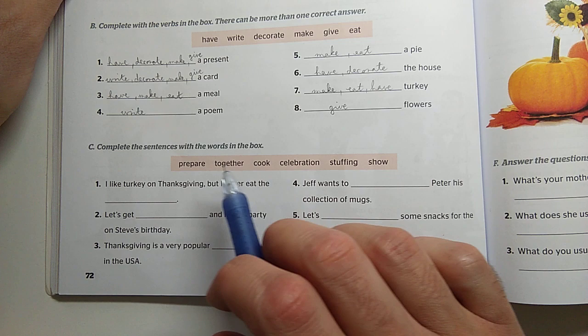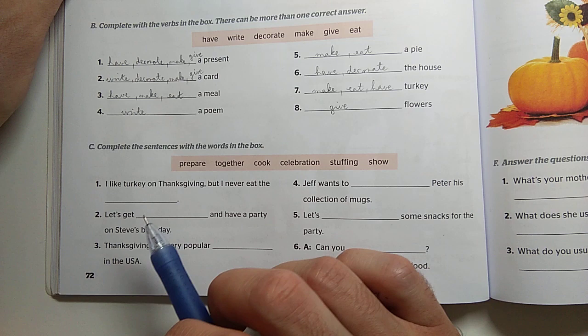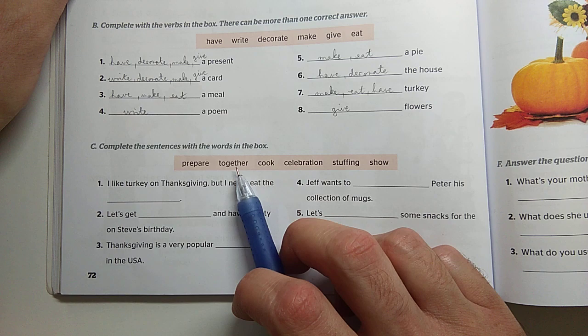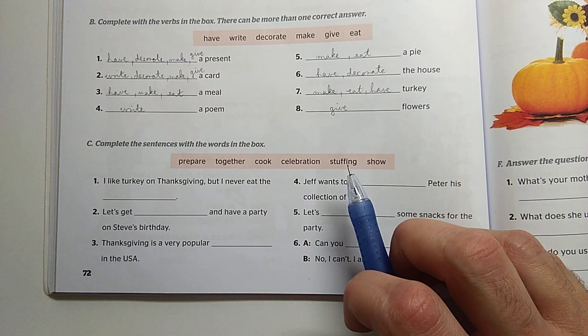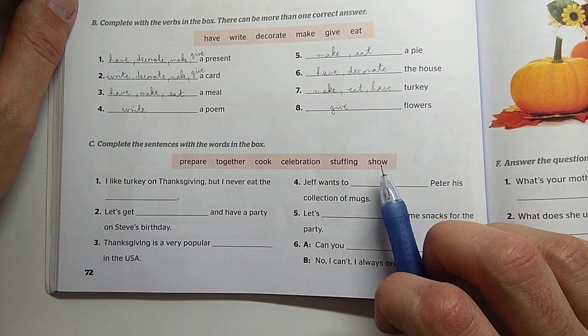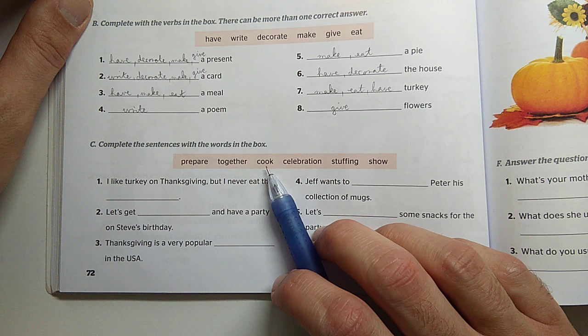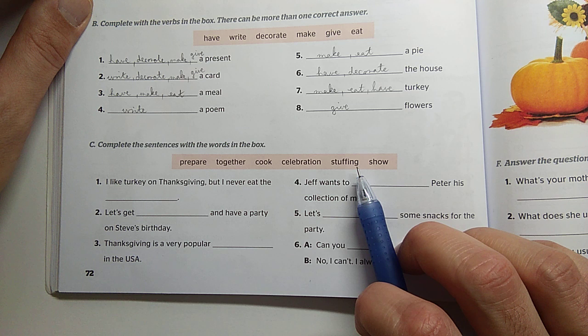And the last activity is activity C, where we have to write these words in the box into the sentences to make correct sentences. Prepare — igaz a készít, elkészít. Together — együtt. Cook — főz. Celebration — ünnep. Stuffing — a töltelék. Show pedig az a mutatni, bemutatni. Now repeat the words too: prepare, together, cook, celebration, stuffing, show.